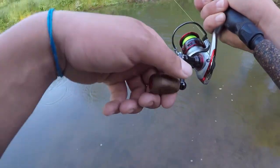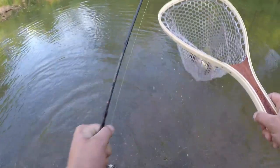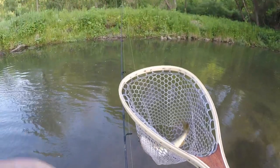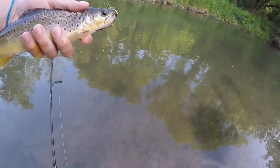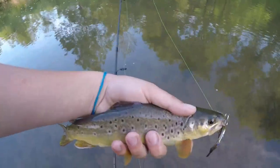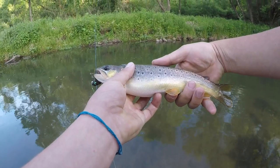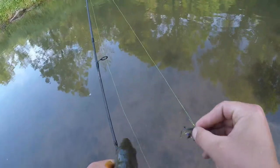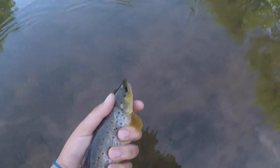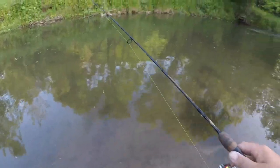There we go — first one of the day! I probably fished for about 25-30 minutes before even getting that first bite. Not a bad one at all. I would say probably 12 inches — we'll go with 12. Let me get this guy unhooked. First one of the day, hopefully that warrants many more.